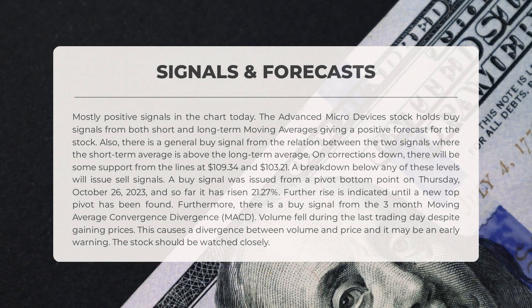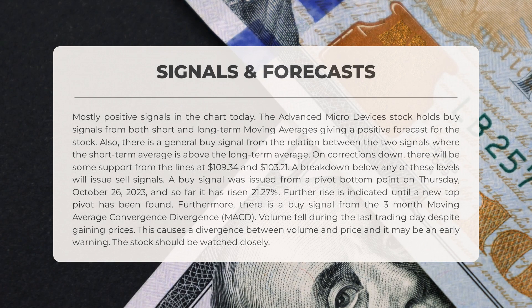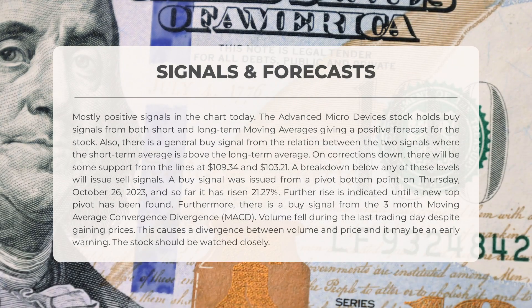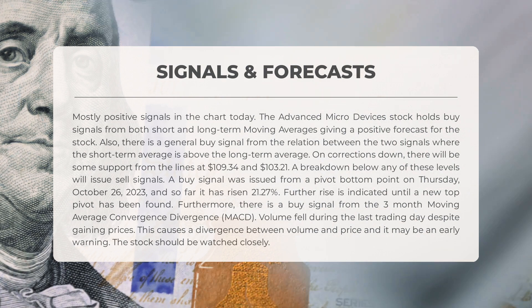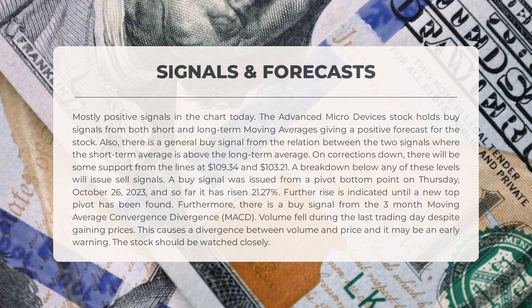The Advanced Micro Devices stock shows mostly positive signals. Both short- and long-term moving averages indicate a buy, providing a positive forecast. The relation between these signals confirms a general buy signal as the short-term average is above the long-term average. In terms of support levels, we have $109.34 and $103.21. A buy signal was issued from a pivot bottom point on Thursday, October 26, 2023, and since then the stock has risen by 21.27%. We expect further rise until a new top pivot is found.